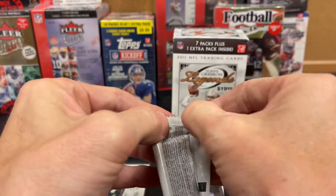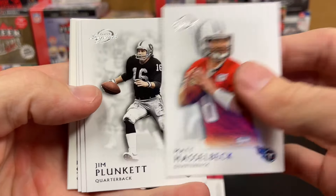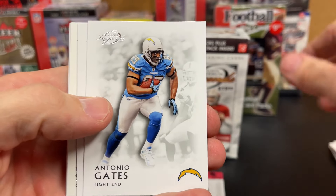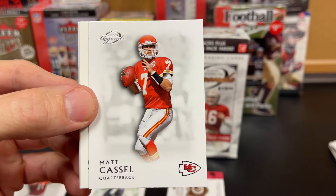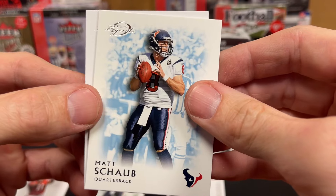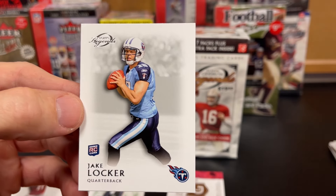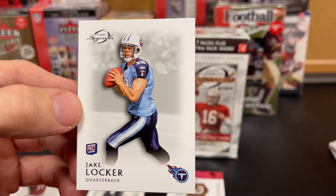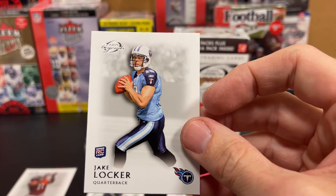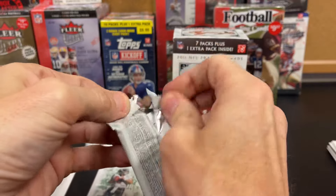I think we'll get one of the bigger names in that one. That's what eBay is for, right — figure out what some of these are worth. Jim Plunkett, Gates, Matt Cassel. Another rookie — Jake Locker. A lot of quarterbacks in that one, but not a Tom Brady. I'll probably still hang on to the Jake Locker as one of the rookies.